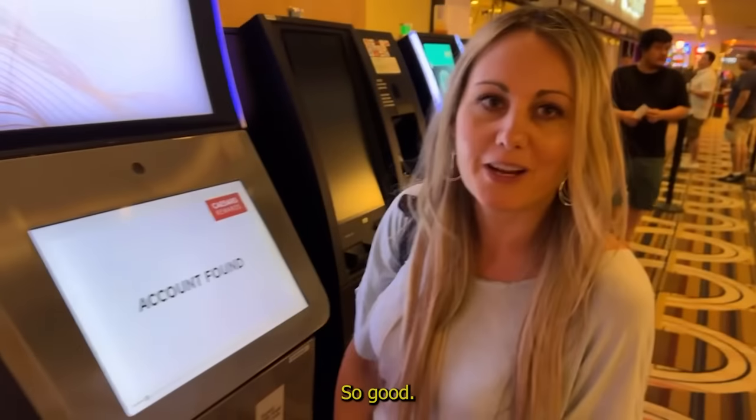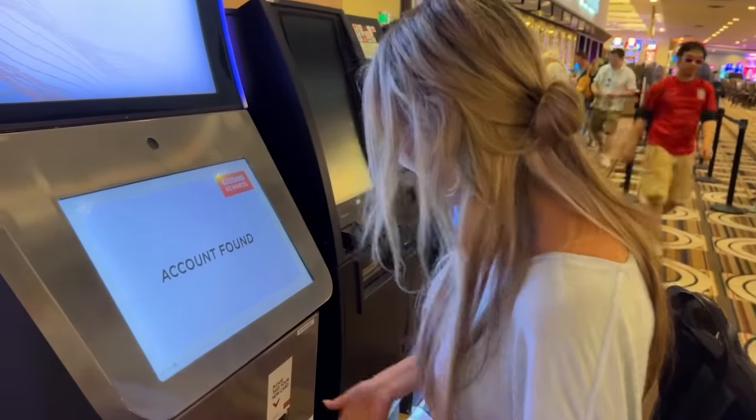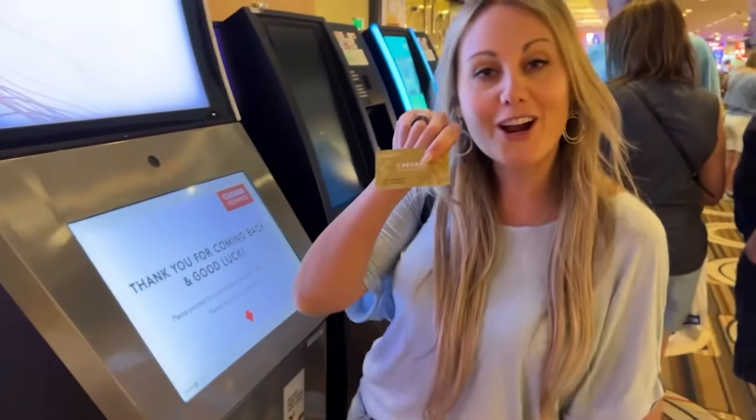Oh my god, I feel like I'm already running good. Don't forget to take your ID back. And then you take your card.